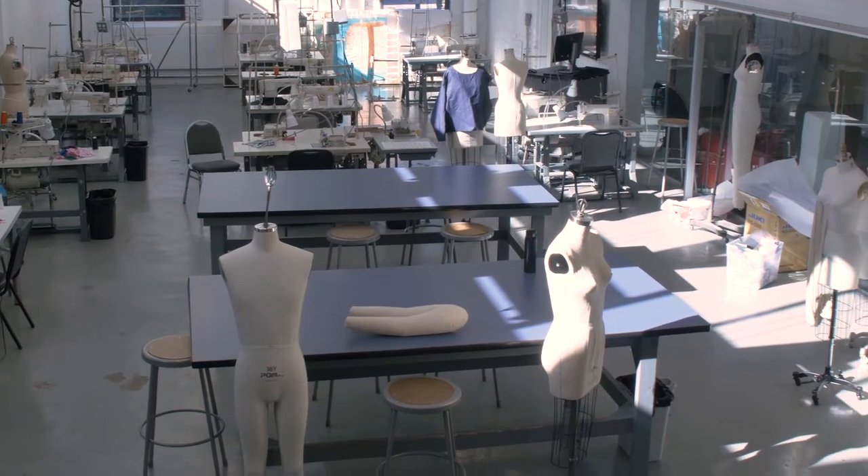This is the downstairs lab. This is one of my favorite rooms because of all the wonderful skylights. We do a lot of our construction classes and tailoring classes in here, and then we can go next door and look at the knitting machines.